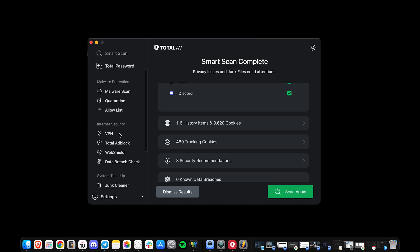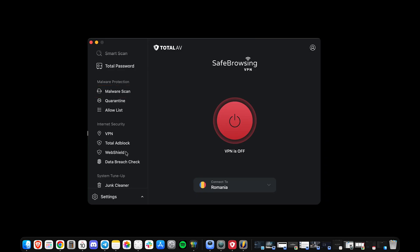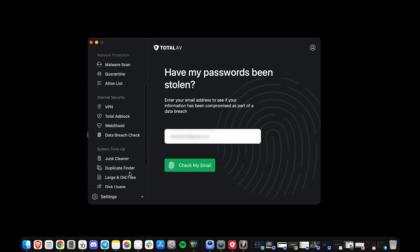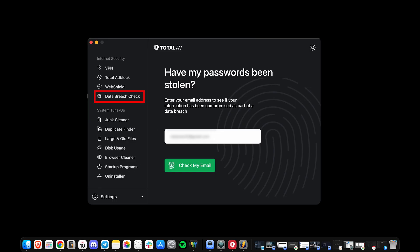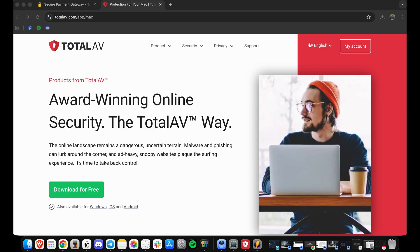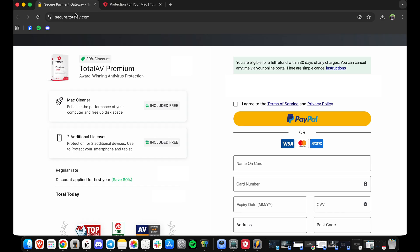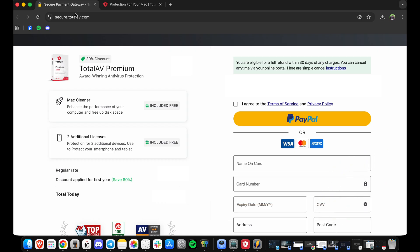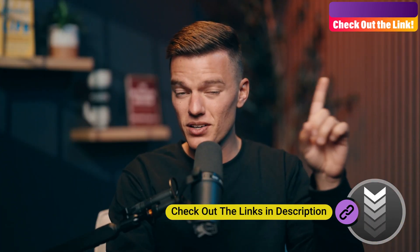Beyond cleaning, TotalAV doubles as a complete security suite. It includes real-time malware protection, a VPN, web shield for blocking malicious sites, TotalAdBlock, and a password manager called TotalPassword. There's also a data breach check, which scans public breach databases and lets you know if your email or passwords have been leaked. It's all integrated inside one clean dashboard, so no switching between apps or browser extensions. And because its malware engine runs in the cloud, it barely impacts performance even during full scans. It's not the cheapest app, but considering it covers multiple devices and bundles in features you'd normally pay extra for, TotalAV still gives you excellent value. Like Intego, it's also backed by a 30-day money-back guarantee. If you want to see TotalAV's cleanup tools in action, we've got a quick 4-minute breakdown linked up here that's definitely worth a look.